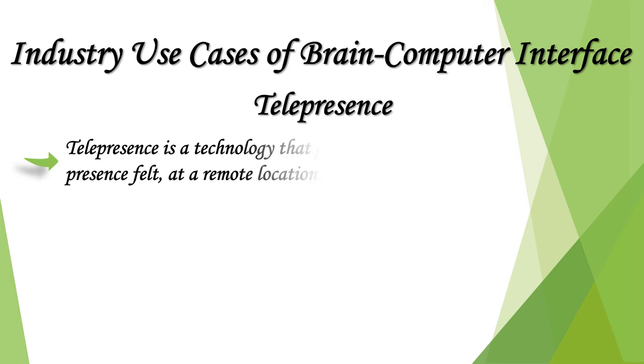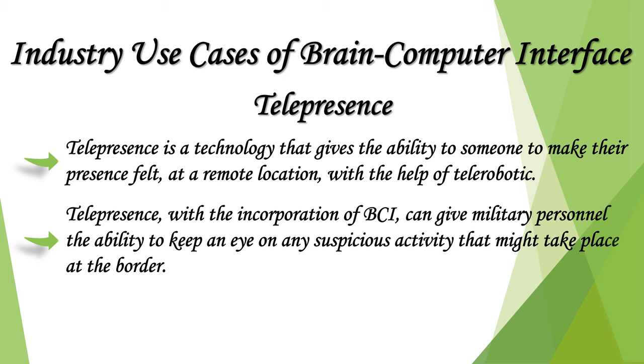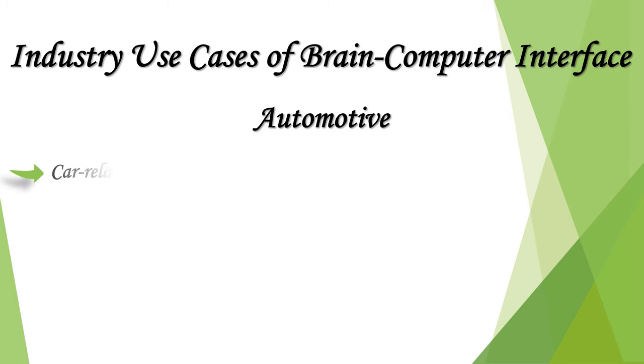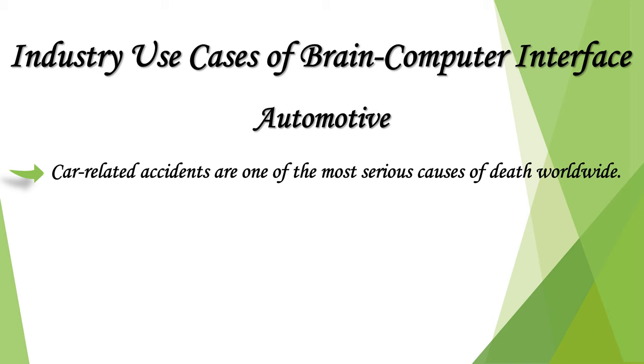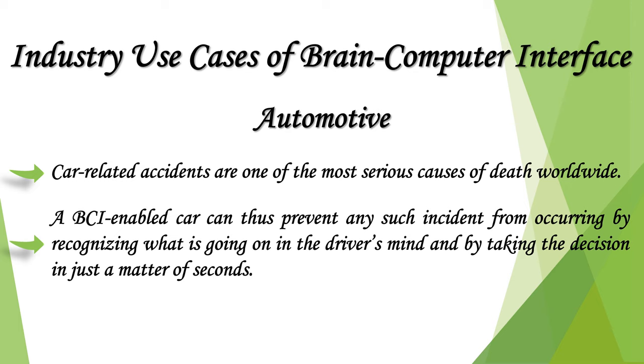Telepresence is a technology that gives someone the ability to make their presence felt at a remote location with the help of telerobotics. With BCI incorporation, telepresence can give military personnel the ability to monitor suspicious activity at the border and help combat it. In automotive applications, BCI-enabled cars can prevent accidents — one of the most serious causes of death worldwide — by recognizing what is going on in the driver's mind and taking decisions in just seconds.